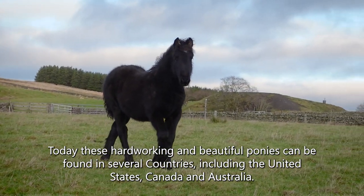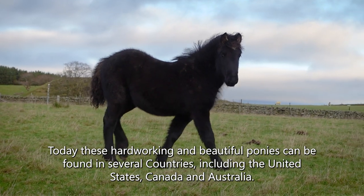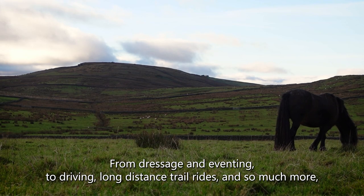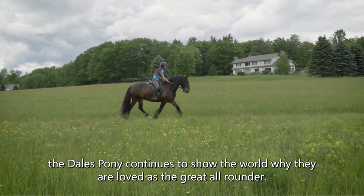Today these hard-working and beautiful ponies can be found in several countries including the United States, Canada, and Australia. From dressage and eventing, to driving, long distance trail rides, and so much more, the Dales Pony continues to show the world why they are loved as the great all-rounder.